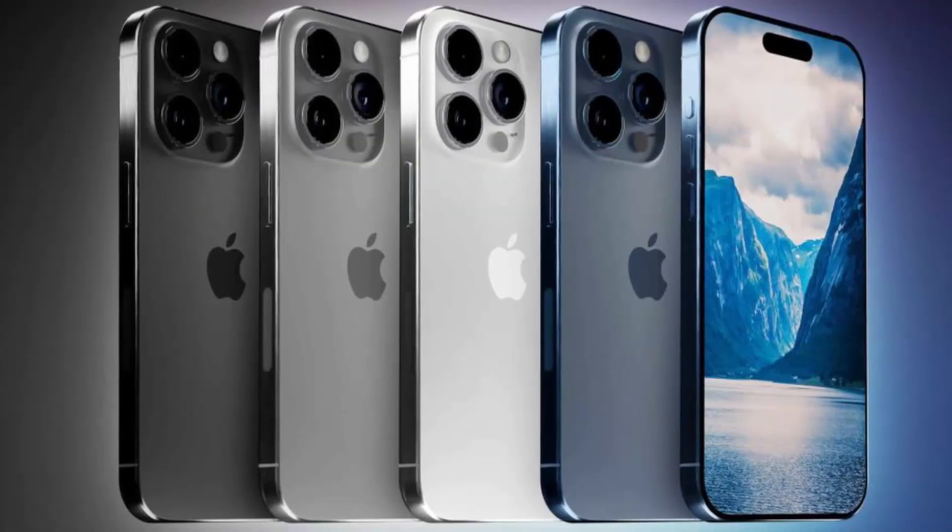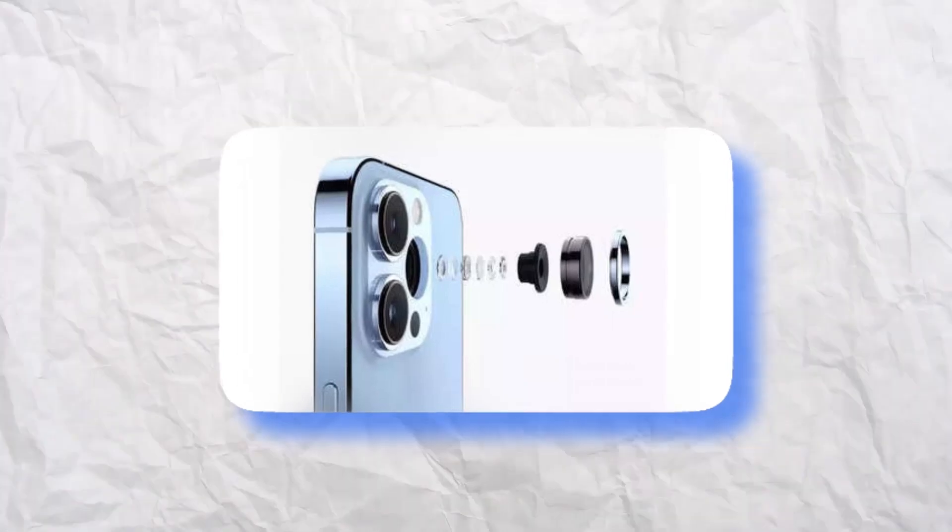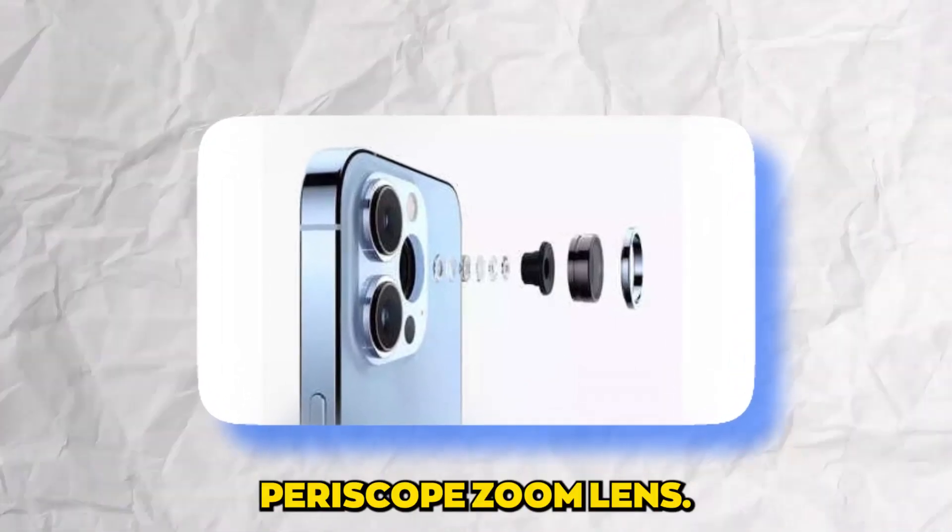While the Pro models were traditionally a matter of size preference, this year the Pro Max claims an edge with its advanced periscope zoom lens.